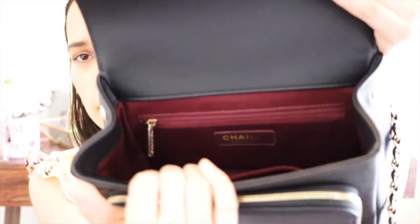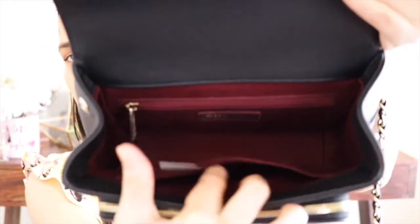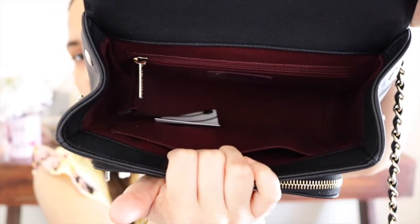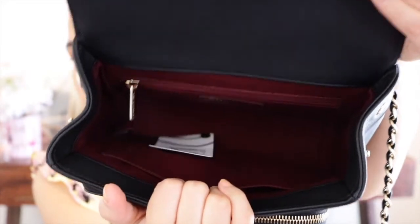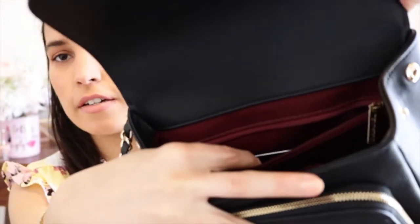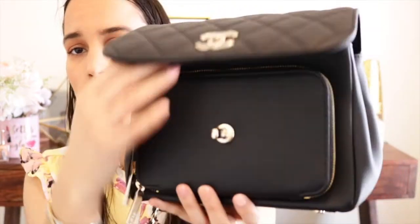This is the inside of the bag. It has a compartment right here where you can put your card holder, a lipstick, or whatever you think you'll need — it fits in there and it's very spacious inside. It also has a zipper compartment, which is amazing.